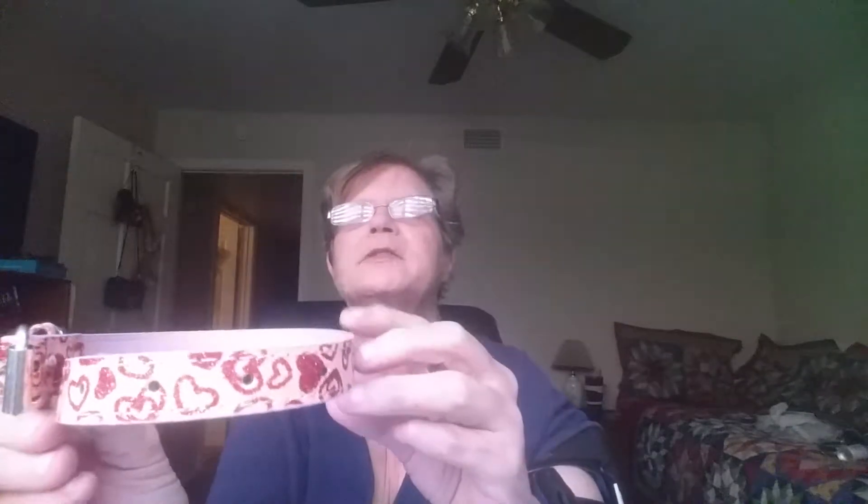I got a dog collar for my little miniature Yorkie Toodles and it's pink with red hearts and it's glittery. She needed a new collar — she chewed the last one up. Go figure.